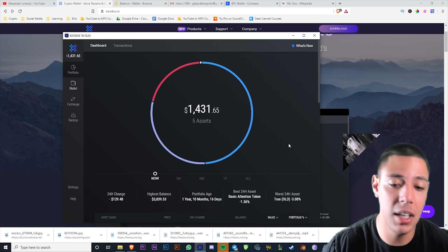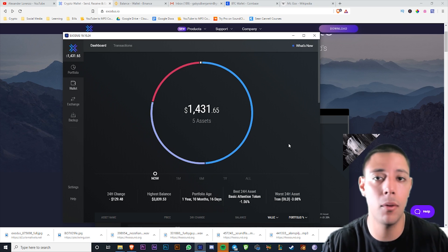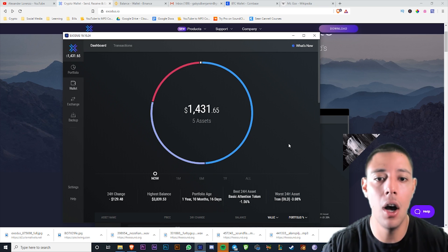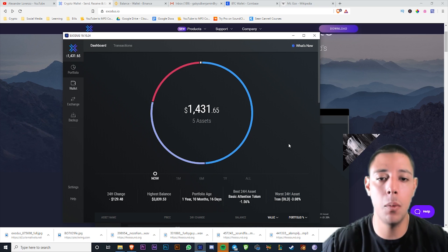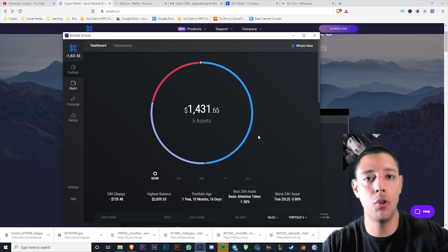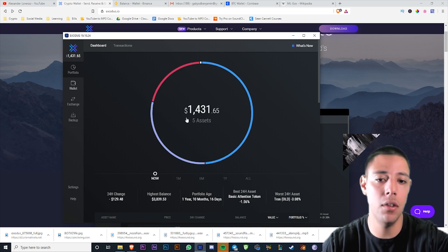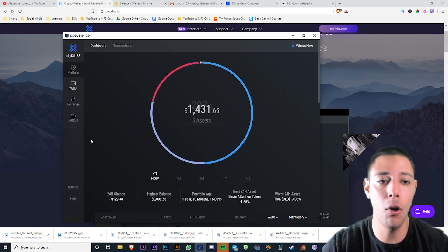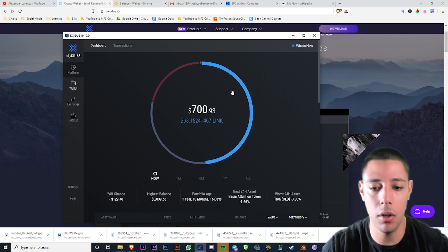I keep 80 to 90% of all my cryptocurrency on my Trezor because it's hard to get out. Then all the money I kind of play with — the alt coins — I have a majority of Ethereum and Bitcoin, and then five to ten to twenty percent of my portfolio I play with alt coins. Those will typically be on my Exodus wallet, as you can see here.